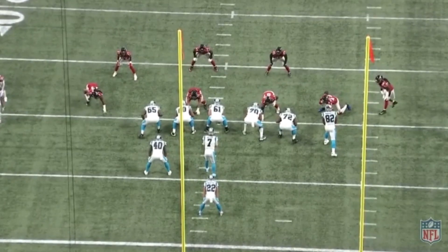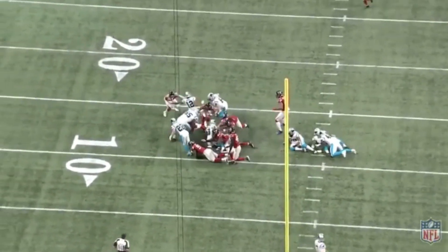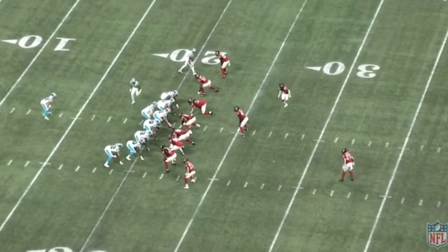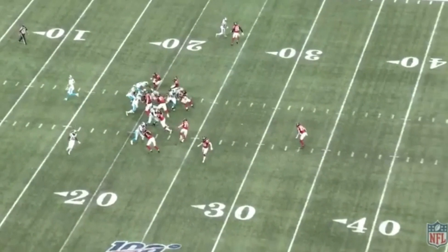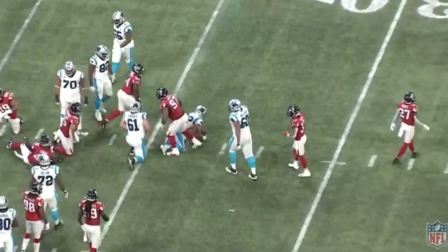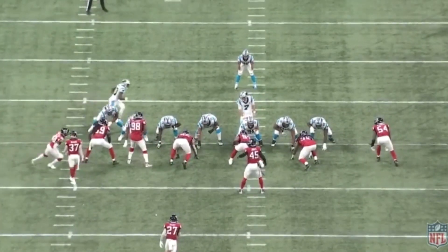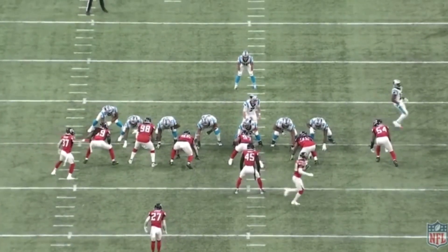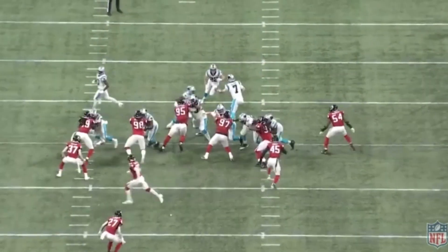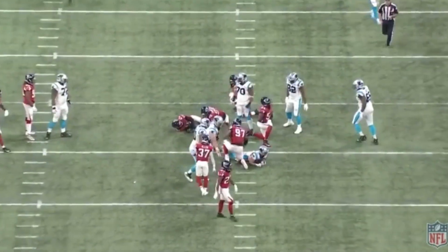That's what I like about Grady Jarrett — he can do different things. Shotgun right here, McCaffrey's going to get the ball. Look at Grady Jarrett's closing speed — grabs him by the leg, brings him down. That's the strength. And you know McCaffrey, arguably the best back in the league. McCaffrey gets the handoff — stopped by Grady Jarrett. Grady Jarrett usually plays well against the great running backs. Christian McCaffrey lights everybody up, but Grady Jarrett is right there to make the play.